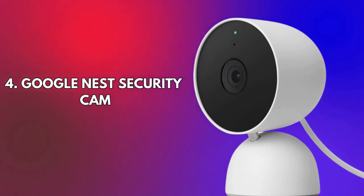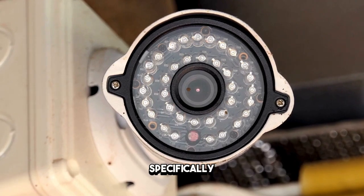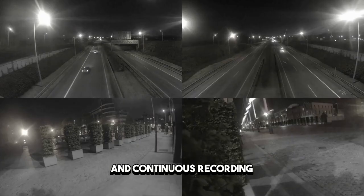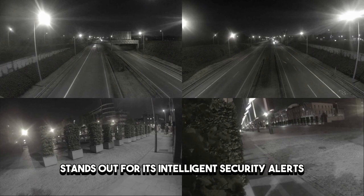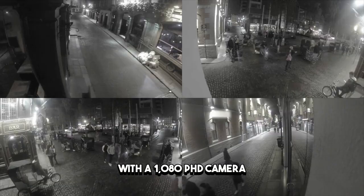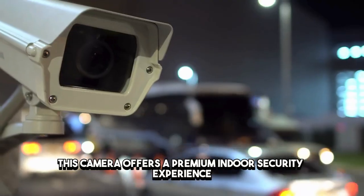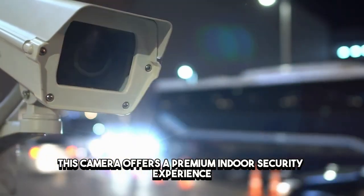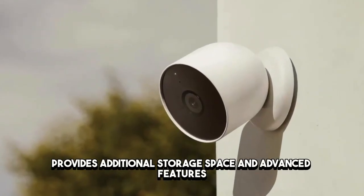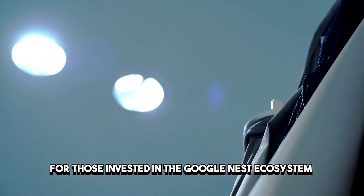Number four: Google Nest Security Cam – Google's intelligence hub. At number four, we have the Google Nest Security Cam, specifically the Nest Cam IQ Indoor. Known for its familiar face recognition and continuous recording, the Nest Cam IQ Indoor stands out for its intelligent security alerts and user-friendly app. With a 1080p HD camera, a wide 130-degree field of view, and the ability to recognize familiar faces, this camera offers a premium indoor security experience. While it comes with a price tag of $299, the Nest Aware subscription provides additional storage space and advanced features, making it a comprehensive solution for those invested in the Google Nest ecosystem.